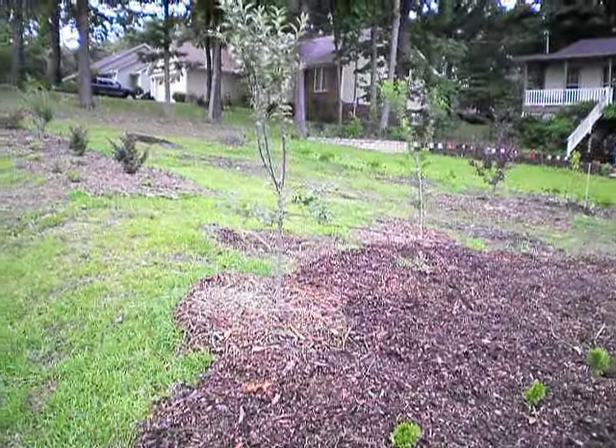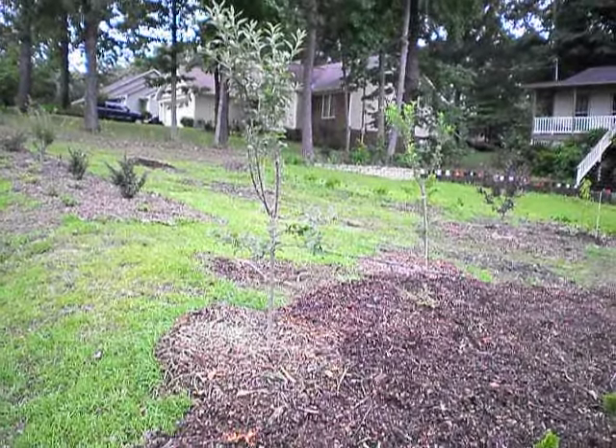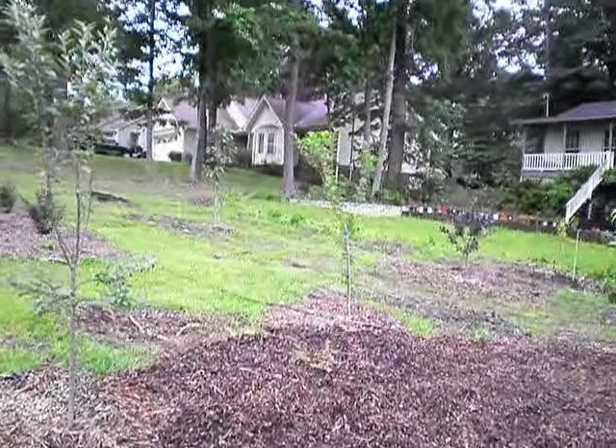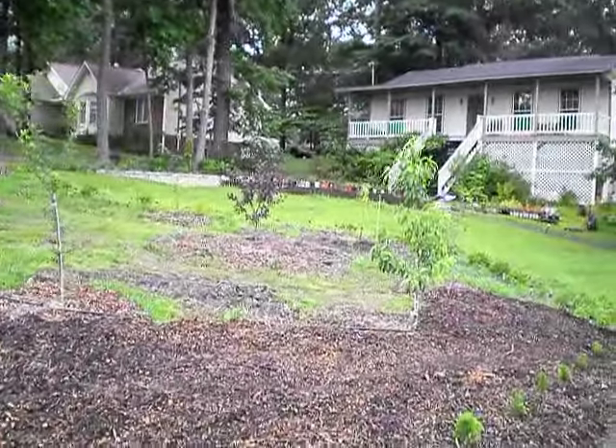This is the front of my lot, the front yard — this is the majority of my edibles at this point. I have a golden delicious apple tree here and a purple plum next to it.